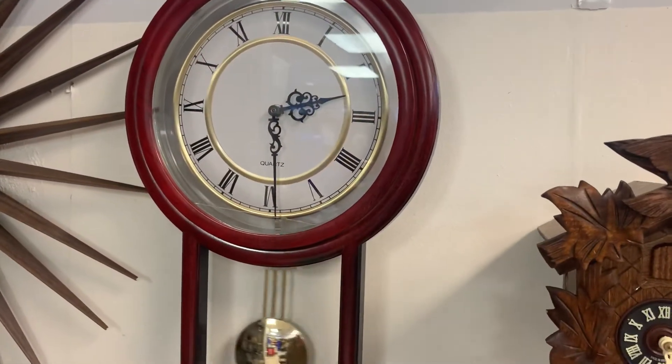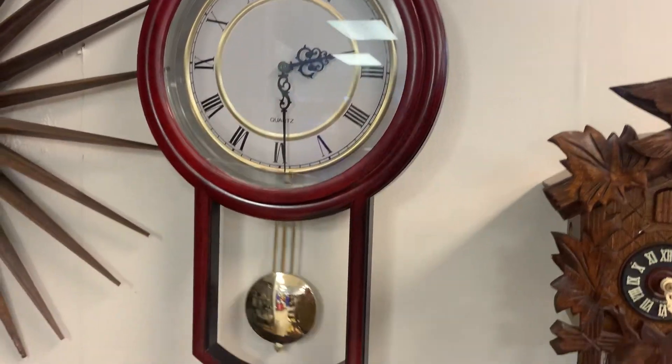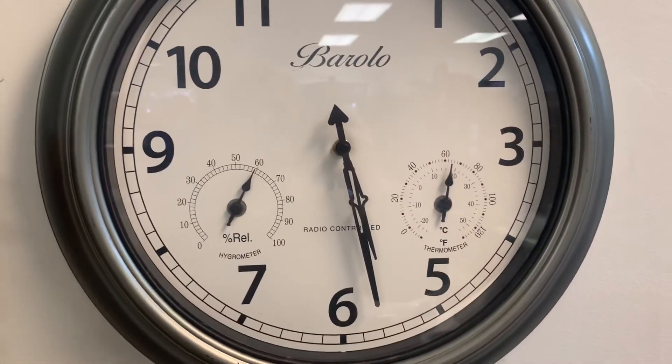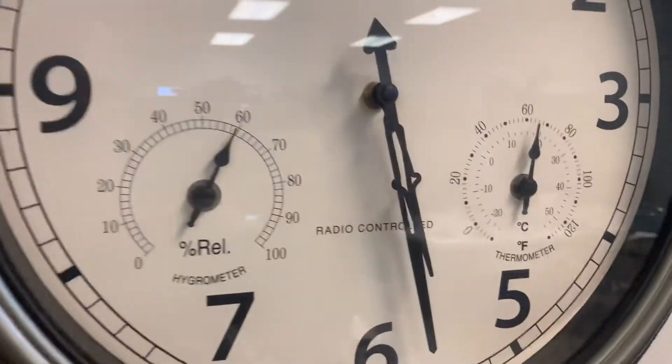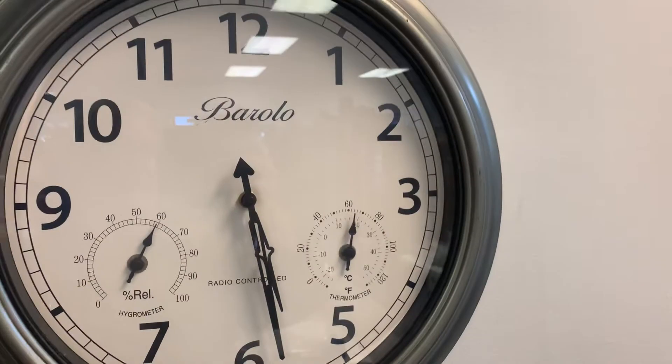Here's a nice little quartz clock with a pendulum on it — it's kind of cool. We also have this quartz clock coming out. Now this one is supposedly radio controlled. Anyway, we'll find out.